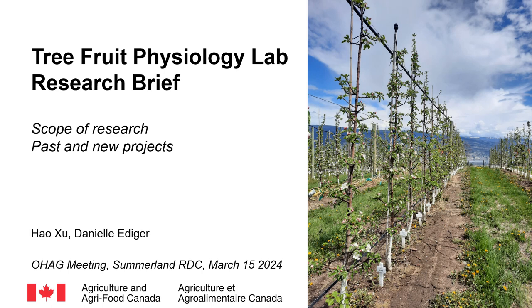Good day everyone. I'm Hao Xu. I work with research assistant Daniel Eidegger in the Tree Fruit Physiology program. In this talk, I will briefly introduce our program's main research scope and I will present three projects that we conducted since 2018 and the new projects that have been developed based on the research outcomes of these projects.